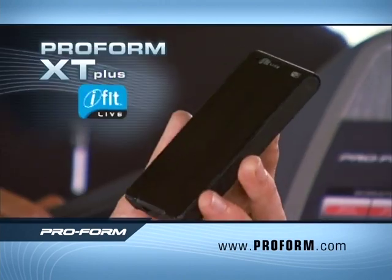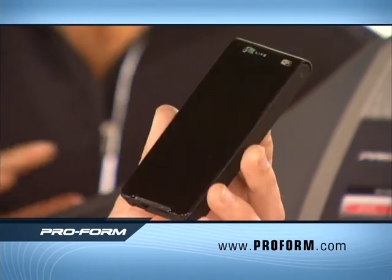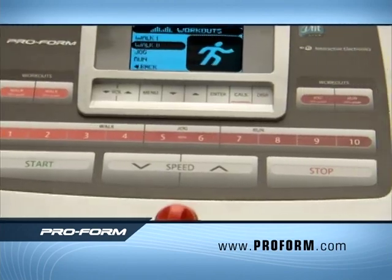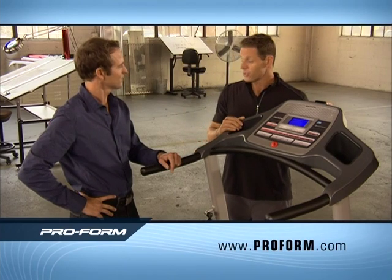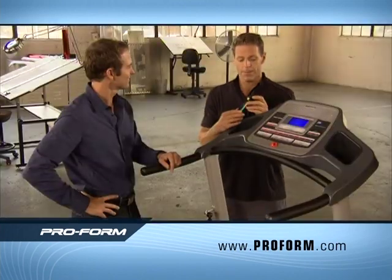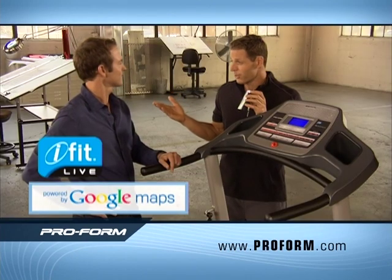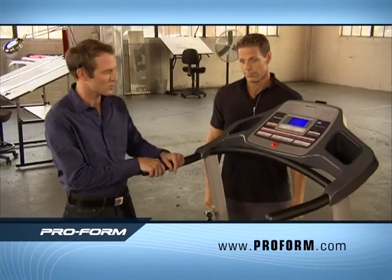Check it out — iFit Live. It's the first true two-way communication module that takes your ProForm XT and turns it into the world's first smart treadmill. It automatically knows when you're working out and downloads workouts from some of the top personal trainers. Motivation, consistency — iFit Live motivates you, educates you, keeps track of your workouts and the calories you're burning. And maybe the best part: you can get workouts powered by Google, letting you chart your course pretty much anywhere throughout the world. Only ProForm gives you iFit Live — this is truly a smart treadmill.